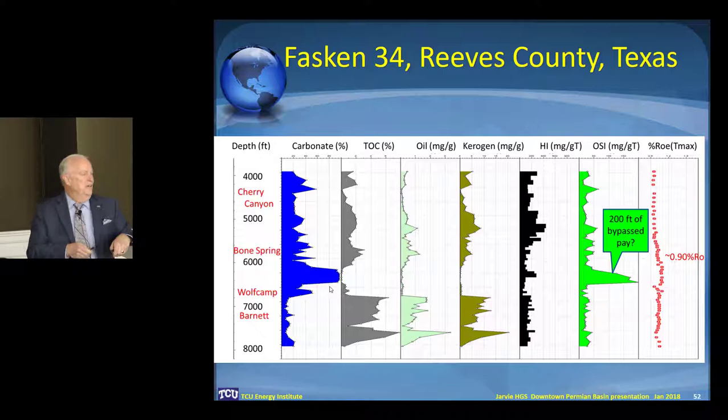One of the things I like is this oil saturation index — it's just looking at the S1 to TOC ratio. You can see there's a lot of carbonate here; there's nothing holding that oil. It's all carbonate, like the middle member of the Bucket. That is a zone that I don't believe has been completed or tested, which is why the question mark is there.